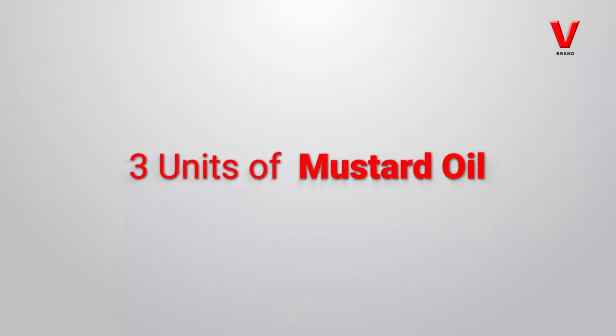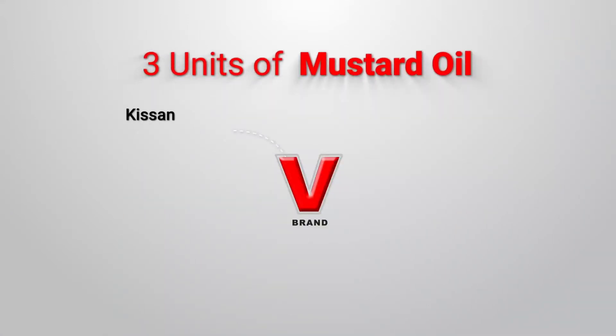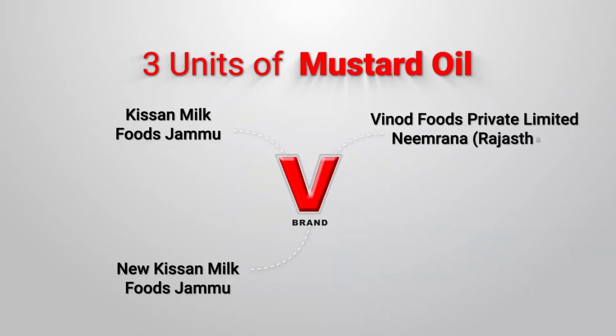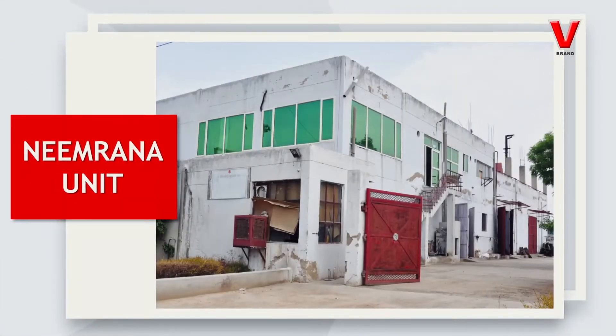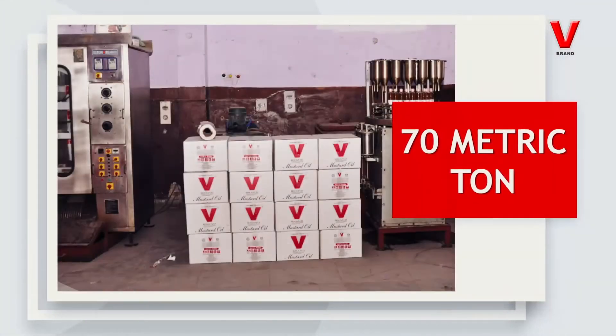The organization now has three units of mustard oil: one, Kisan Milk Foods, Jammu; two, New Kisan Milk Foods, Jammu; and three, Vinod Foods Private Limited, Neemrana in Rajasthan. The Neemrana unit currently has 86 colos with a crushing capacity of 70 metric tons of mustard seeds per day.